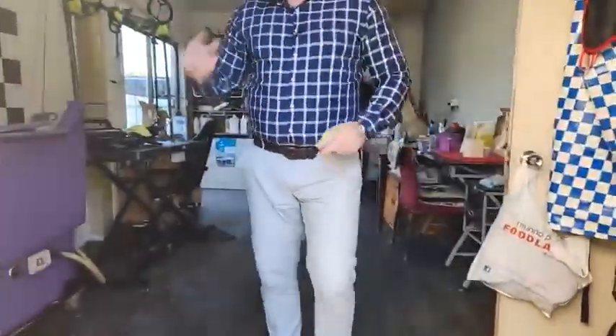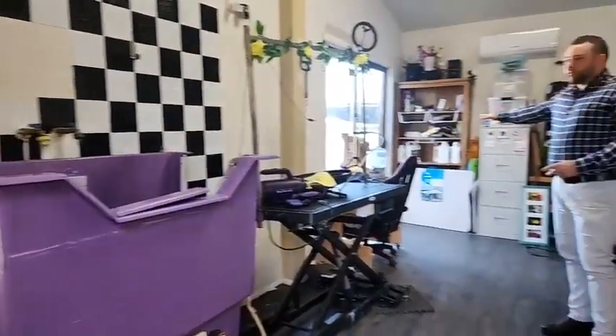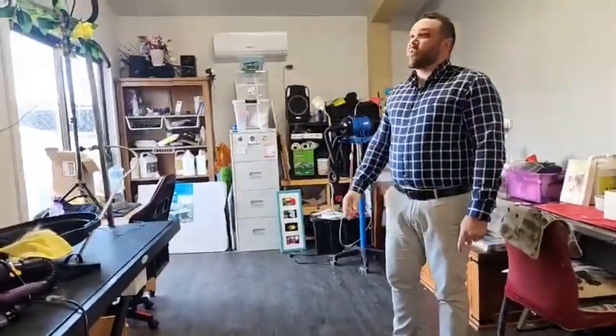Joanne runs her own dog grooming business from home — so if you need a good dog groomer, let me know. But this is where she runs her business at the moment: water, plumbing, power, everything. Clients can come in separately from the home through the sliding door access point here. We've got split heating and cooling on the wall and this is all fully lined.